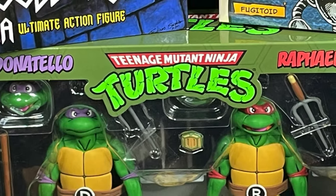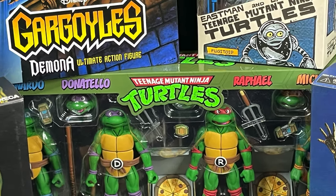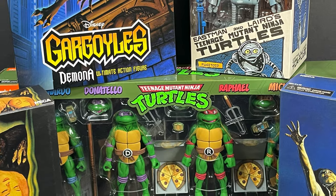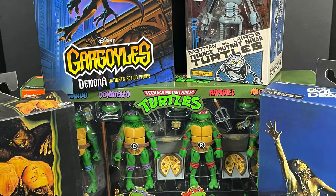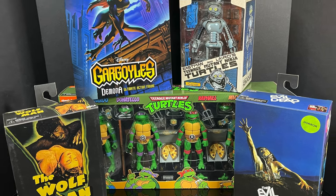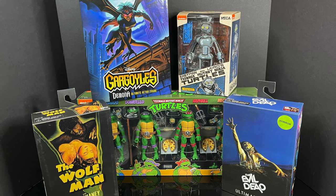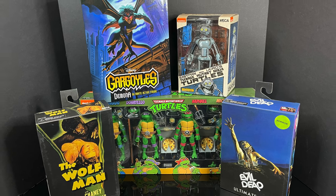Welcome back everyone. Toysh is here and I am back yet again to give you guys another early fresh look courtesy of my friends over at NECA Toys and Target.